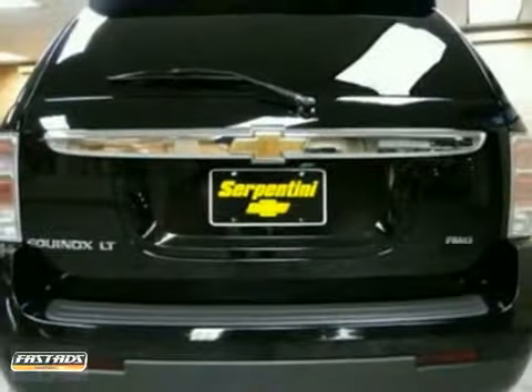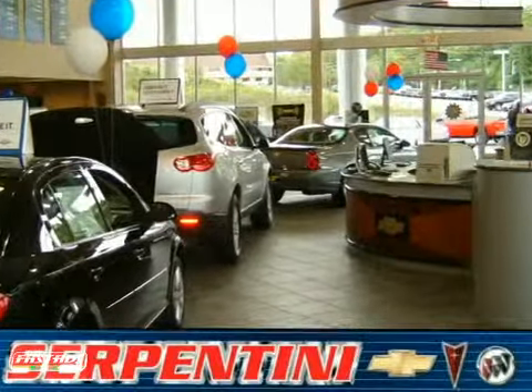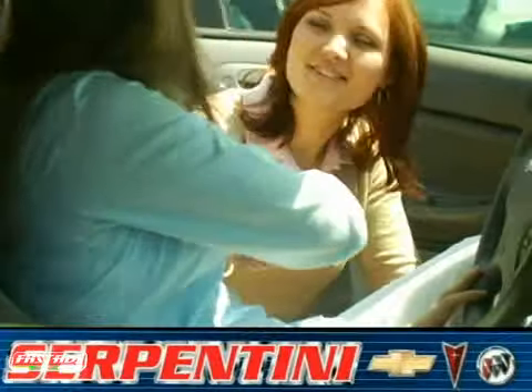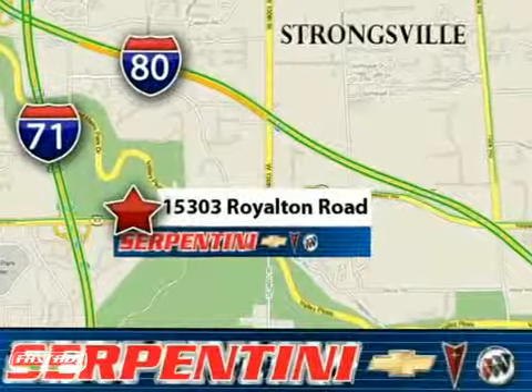Don't miss out. See it for yourself today. Serpentine Chevy, a 28-year reputation of excellence. We're American and proud of it. We're conveniently located at 15303 Royalton Road in Strongsville, Ohio.